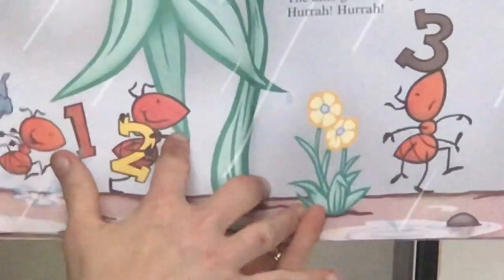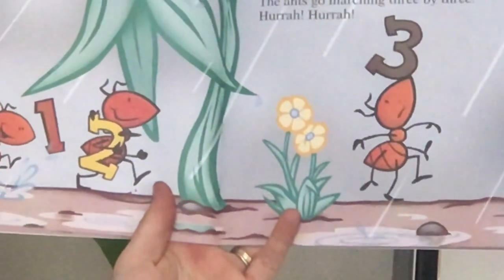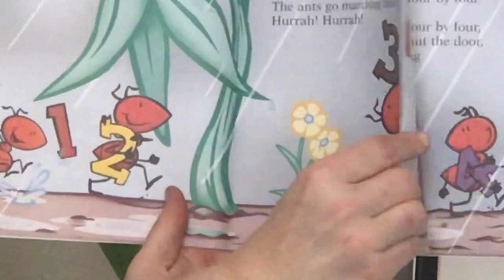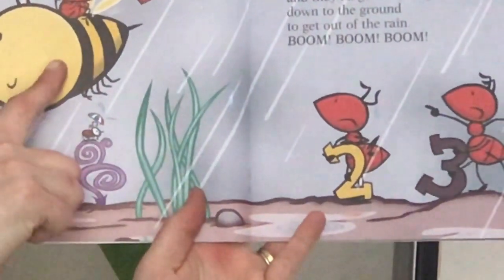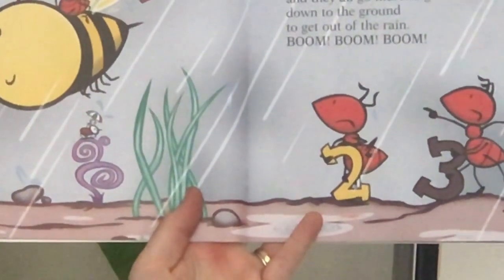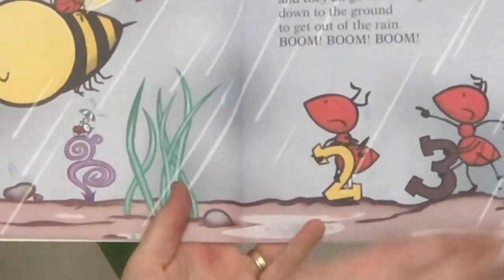The ants go marching three by three, hurrah, hurrah. The ants go marching three by three, hurrah, hurrah. The ants go marching three by three, the little one stops to ride a bee. And they all go marching down to the ground to get out of the rain. Boom, boom, boom.